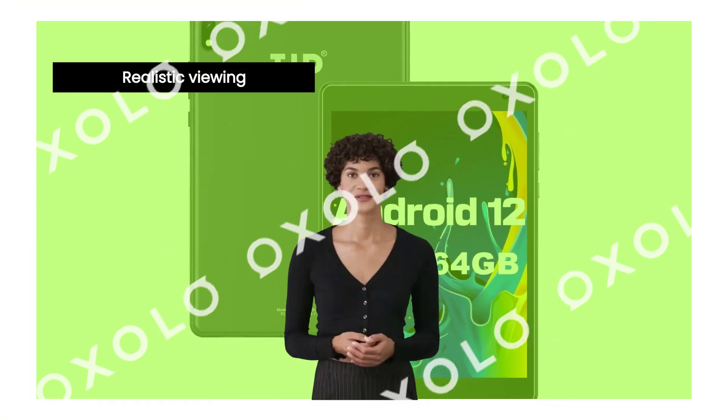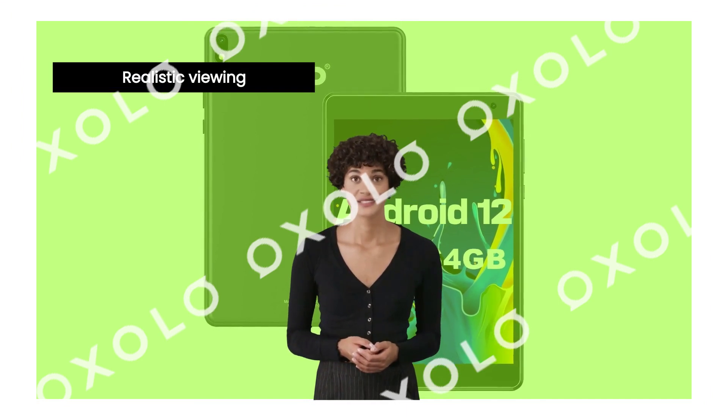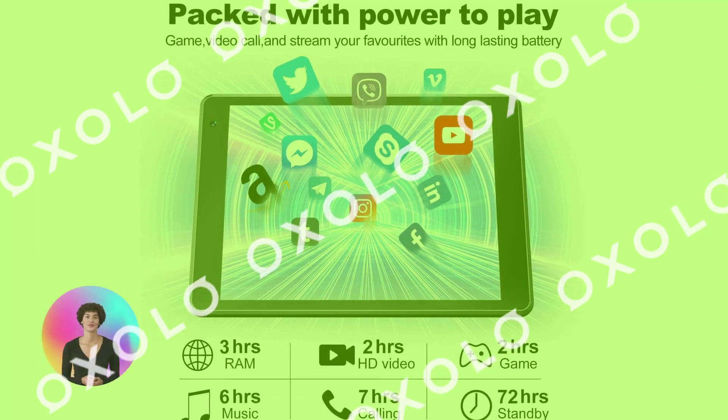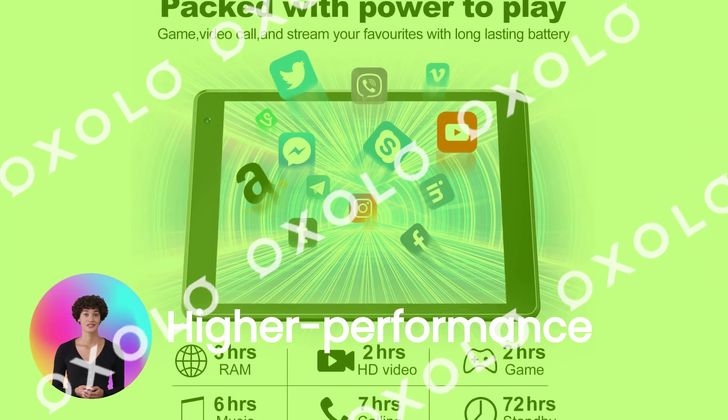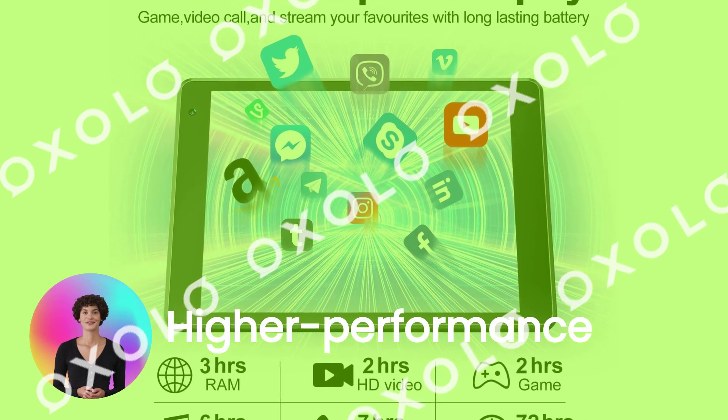Experience a more realistic viewing with our Android 12 tablet's unique Full HD IPS touch display. Enjoy higher performance with our quad-core processor and ample storage capacity for quick app launches and overall performance.